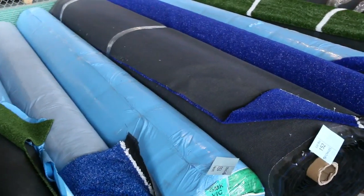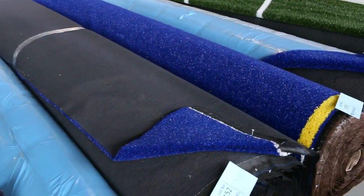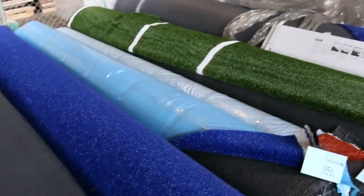Then we've got some assorted outdoor artificial turf in blue, green, and brown. You're generally looking between $5 and $15 a square metre there.